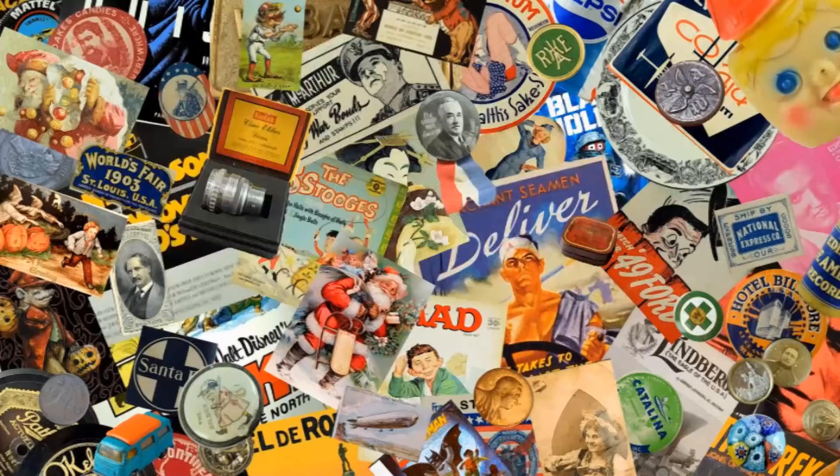We used to only sell clothing and books for the most part, but we make so much more money and sell so many more items of these sorts of things than we ever did with clothing and books.